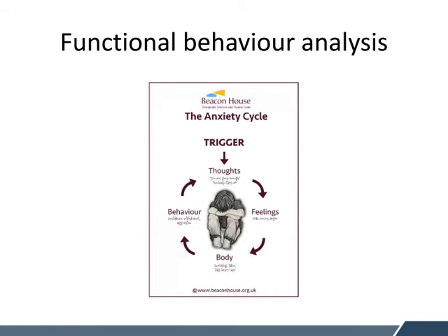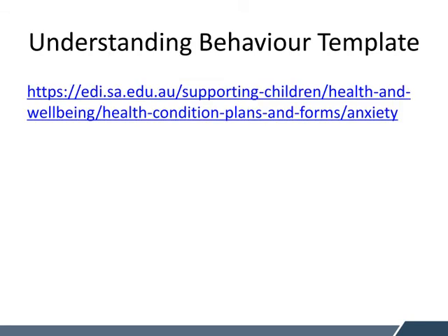The next step is looking at a basic form of functional behaviour analysis within the classroom. This diagram is an indication of what a young person might be going through — that they have a lot of internal thoughts and feelings that can come out in their body language and then be enacted in their behaviour. In the next slide we'll work through the Department for Education's wellbeing plan, which is around analysing the function of the behaviour. It's a form of antecedent behaviour analysis, or ABC chart, developed by the department to help you analyse a student's behaviour.